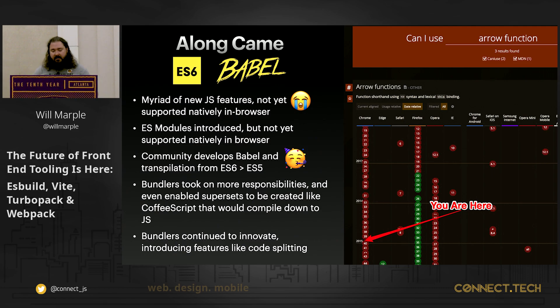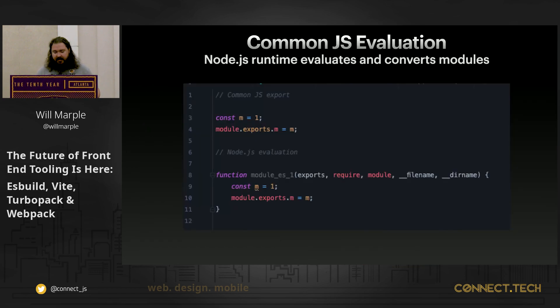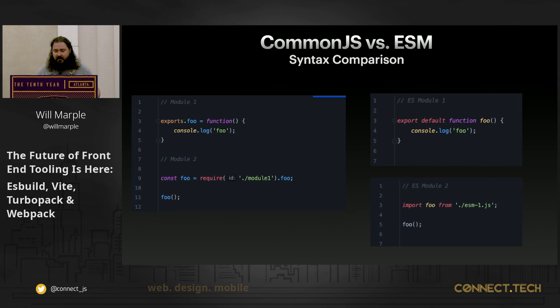Bundlers also took on more responsibility and supersets were created like CoffeeScript and TypeScript. Features like code splitting and bundle chunking were introduced. At evaluation time, CommonJS modules were nothing more than a function — Node.js wrapped module exports in a function, giving it its own execution context and variable scope. The ESM syntax you're more familiar with today was, behind the scenes, being converted by our bundlers into CommonJS syntax — really just syntactical sugar at the time.